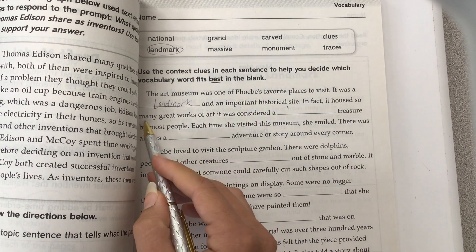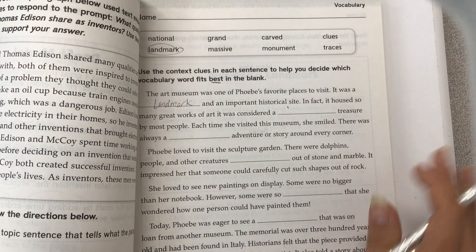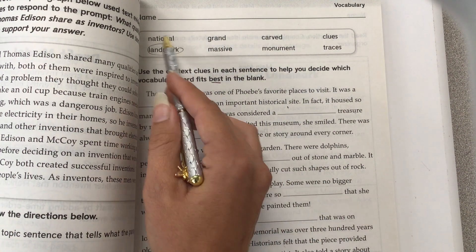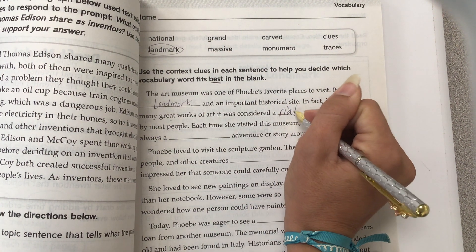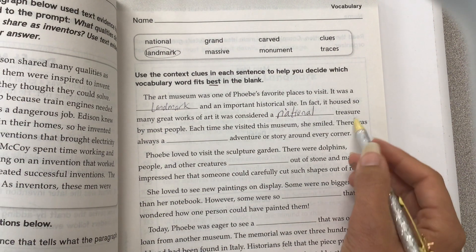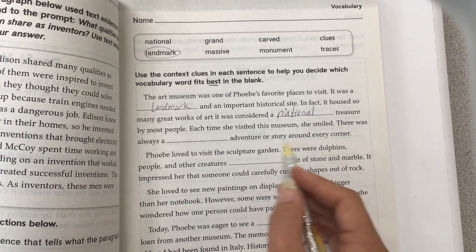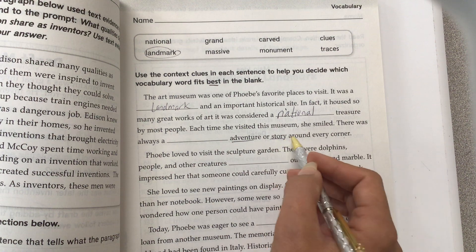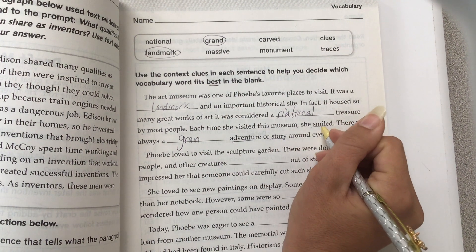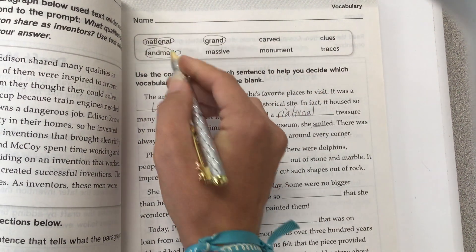In fact, it housed so many great works of art, it was considered a blank treasure. A treasure is something that is very important, and because it's saying it's an art museum and a historical site, it's called a national treasure by most people. Each time she visited the museum, she smiled. There was always a blank adventure or story around every corner — a grand adventure, because she's having a really great time. There was always a grand adventure. We have used the words national, landmark, and grand.